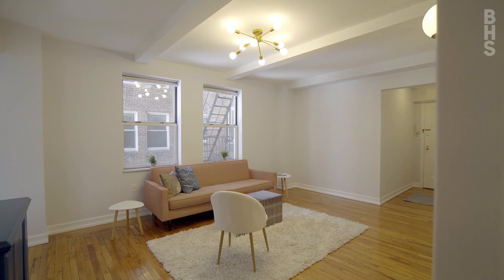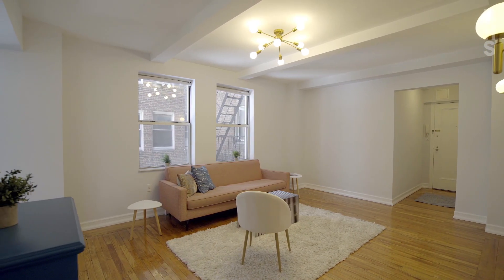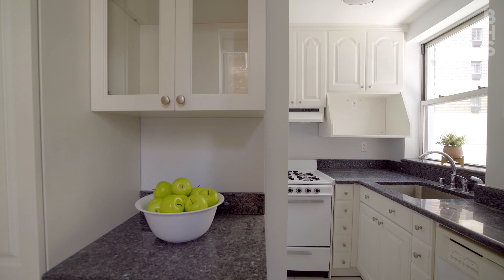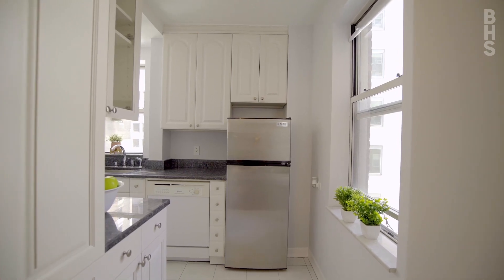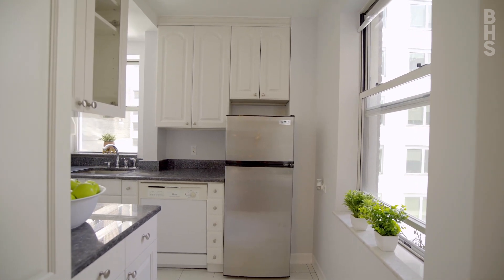Move right into this renovated one-bedroom at The Manor in Tudor City. The updated L-shaped kitchen has excellent pantry and counter space. There are two windows here so plenty of sunlight while you're prepping for those big meals.